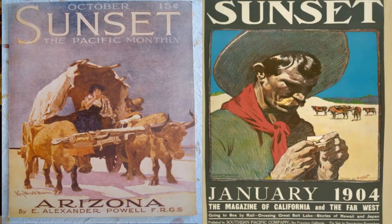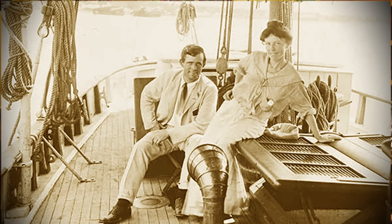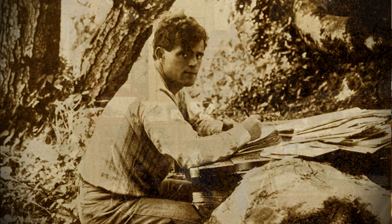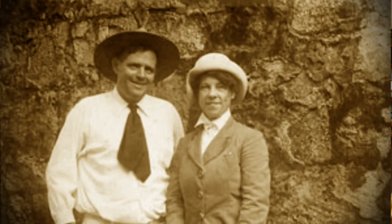Why did Jack go on this expedition? It was a contract that he had with Sunset Magazine. He proposed that he and his wife and his valet Nakata would go on a three-month tour of the North Coast, him driving four horses and a wagon, doing all sorts of outdoorsy adventurous stuff. He would write a magazine article detailing all the interesting things they'd done along the way, the sights they'd seen, and the adventures they'd had.